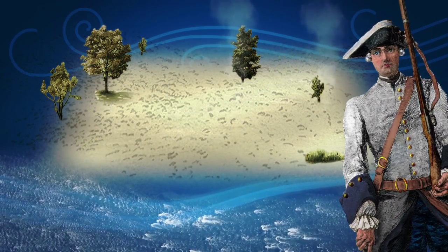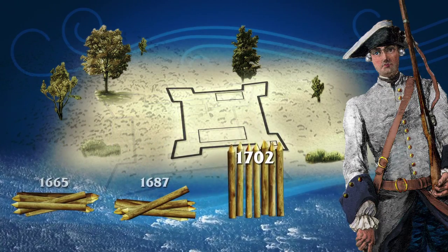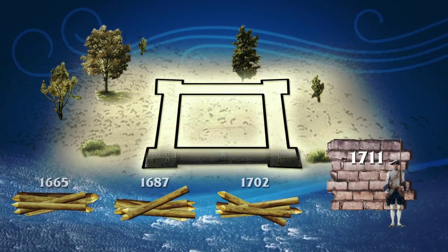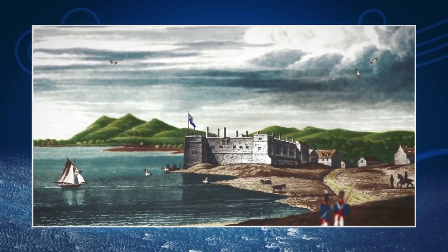To ensure their supremacy over the Richelieu, the French built three wooden palisade forts, before finally building one in stone. Where you now stand is a replica, built on the foundation of the era.